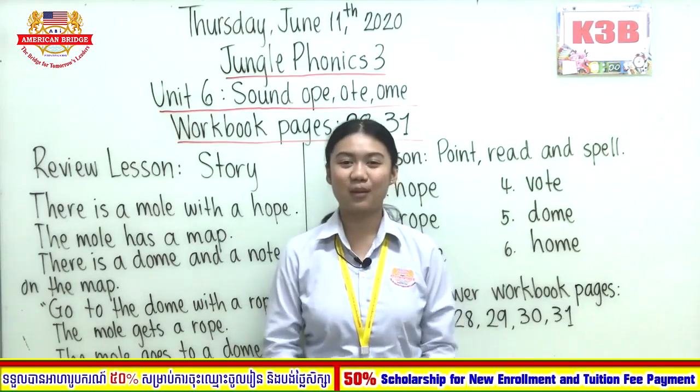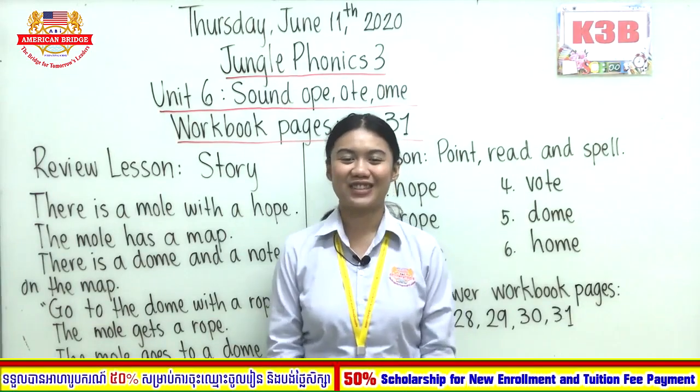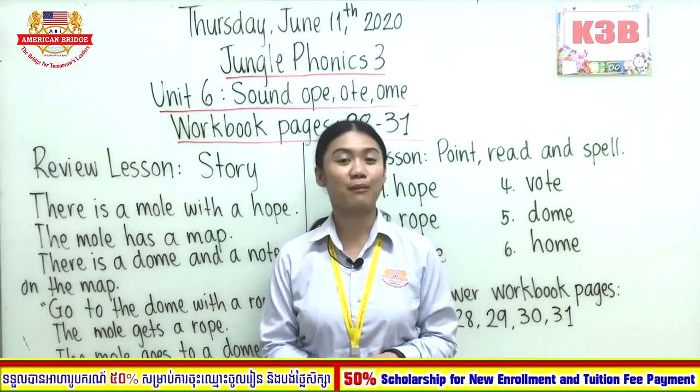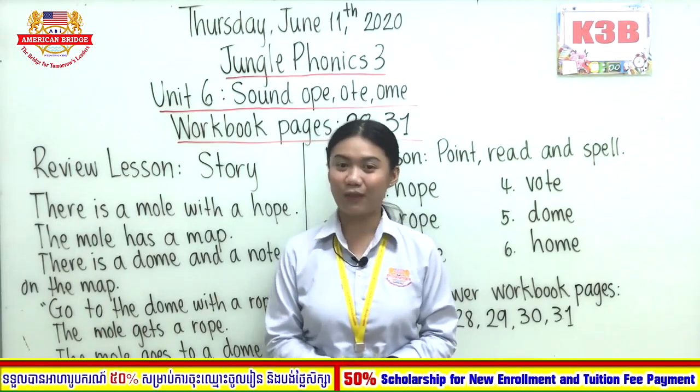Good morning class! Welcome back to our online class today. It's me again, Teacher. So before we begin, how's your morning everyone? Did you sleep well last night? How's your breakfast? Did you eat well?